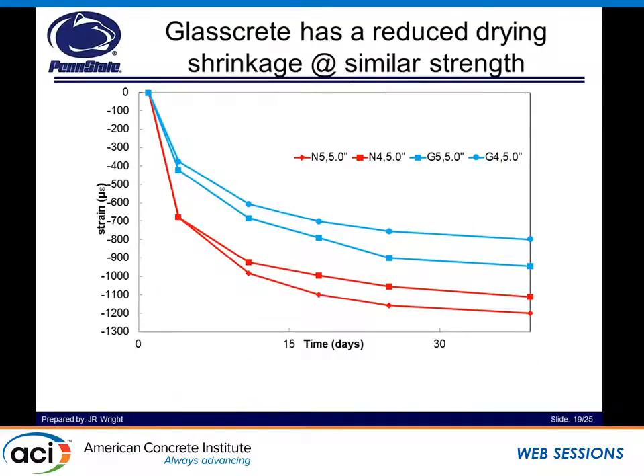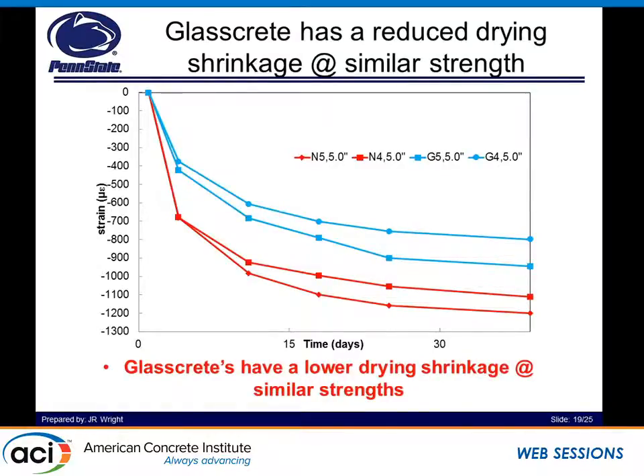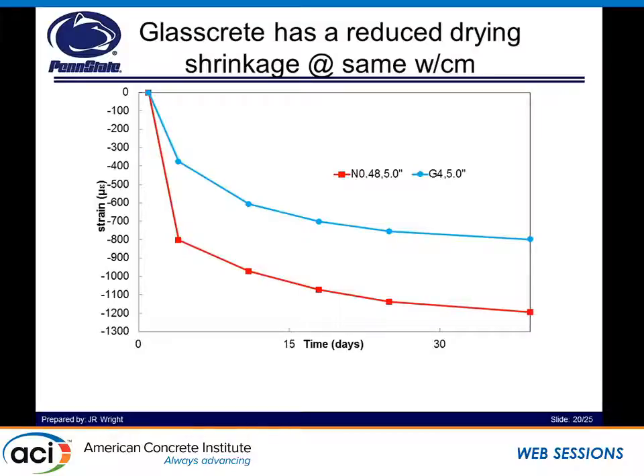We also did drying shrinkage testing. You can see that for natural sand concrete, we have greater drying shrinkage over time than we do for glass sand concrete. This can be related to the elastic modulus discussed earlier. Also, at the same water-to-cement ratio, we have a lower drying shrinkage for glass concrete. This could also be attributed to the negligible water absorption of glass concrete aggregate compared to natural sand aggregate.